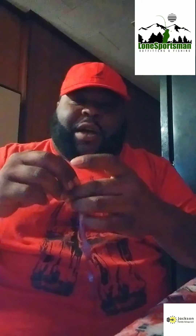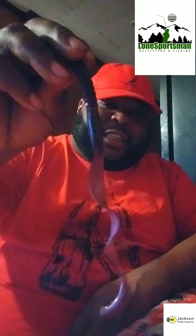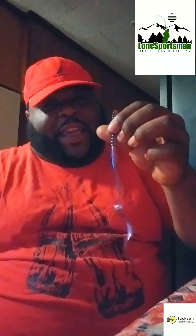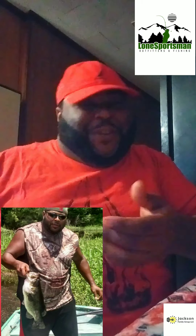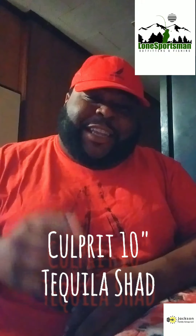You can put it almost directly in their mouth and make them bite. The 10 inch Tequila Shade — you can put it right down where they live and I guarantee they almost cannot resist this. Take a look — yeah, the Culprit 10 inch Tequila Shade, you won't be disappointed.